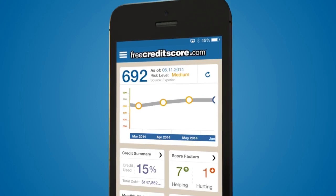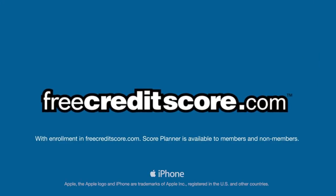With so many great features, the free Creditscore.com app helps me see my credit in a whole new way. It can help you too. With enrollment in FreeCreditScore.com, Score Planner is available to members and non-members.